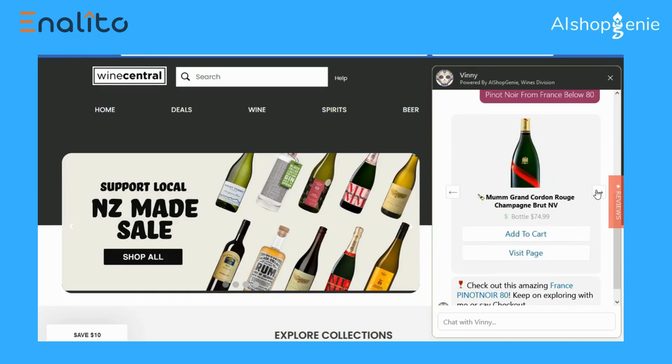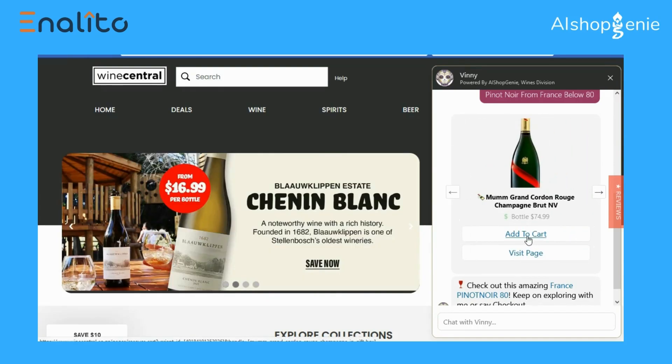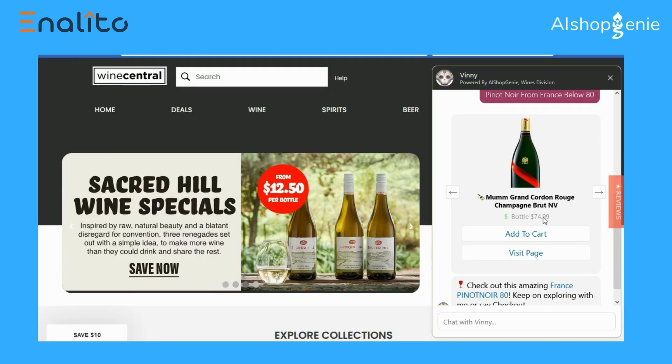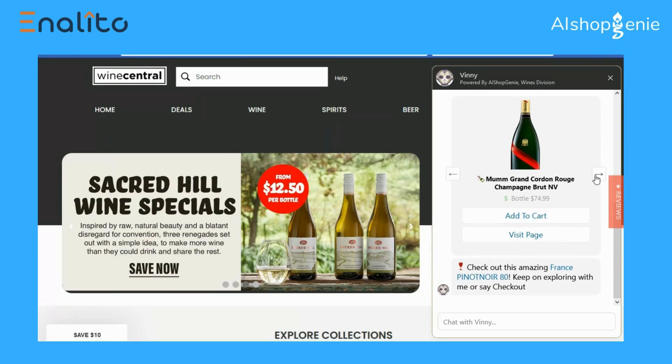I zero in exactly on that, and from here I add to cart. Inside the bot, I searched and added to the cart one product, two products, three products.